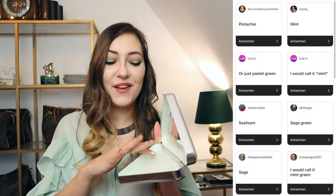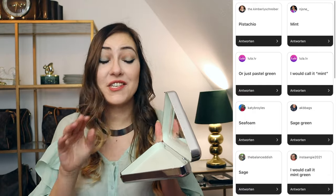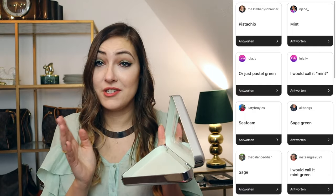I love the color of the interior. I didn't know how to call it in English so I started a little question on Instagram asking how this shade of green is called. We had mint, pistachio, and sage green pastel suggested. I'm still not entirely sure what the perfect name for that shade is. I just know that I love it and I'm so happy with the amount that fits inside this clutch.